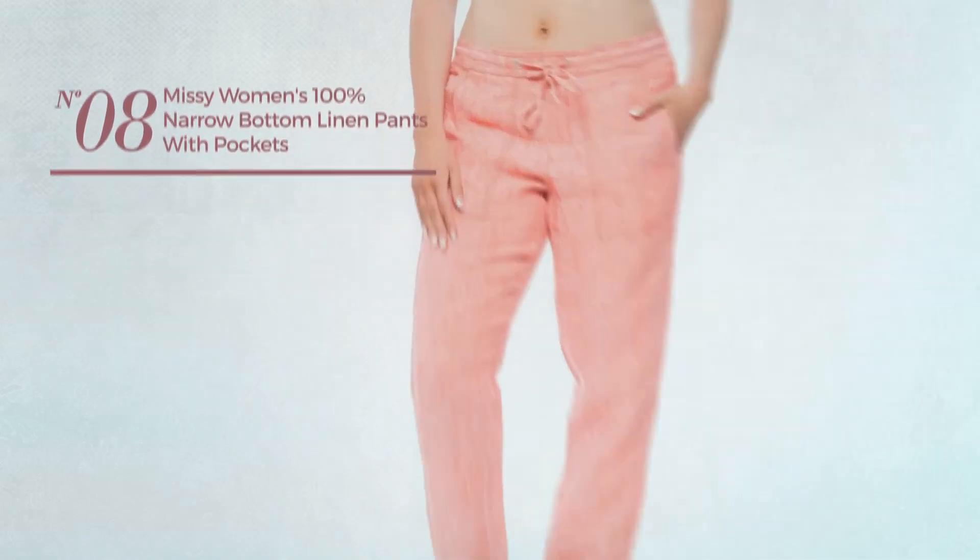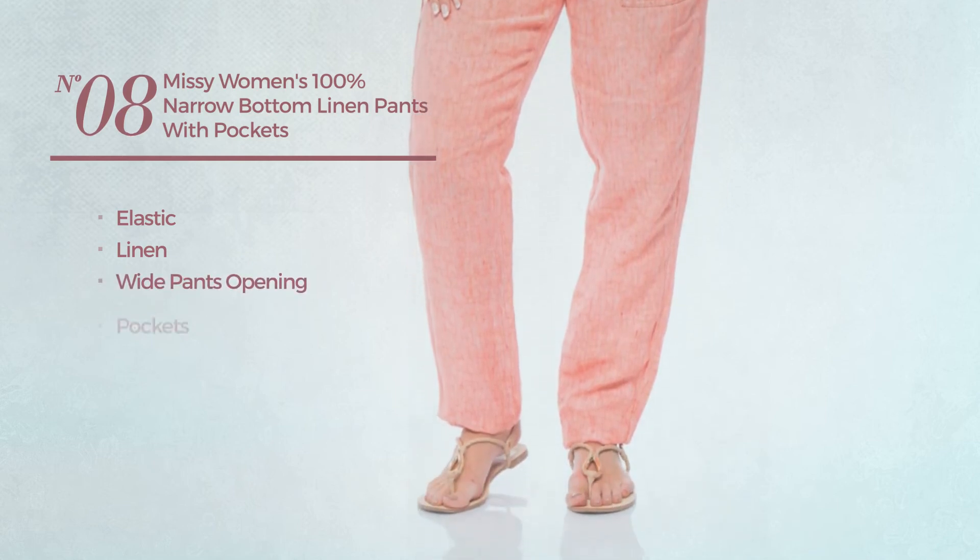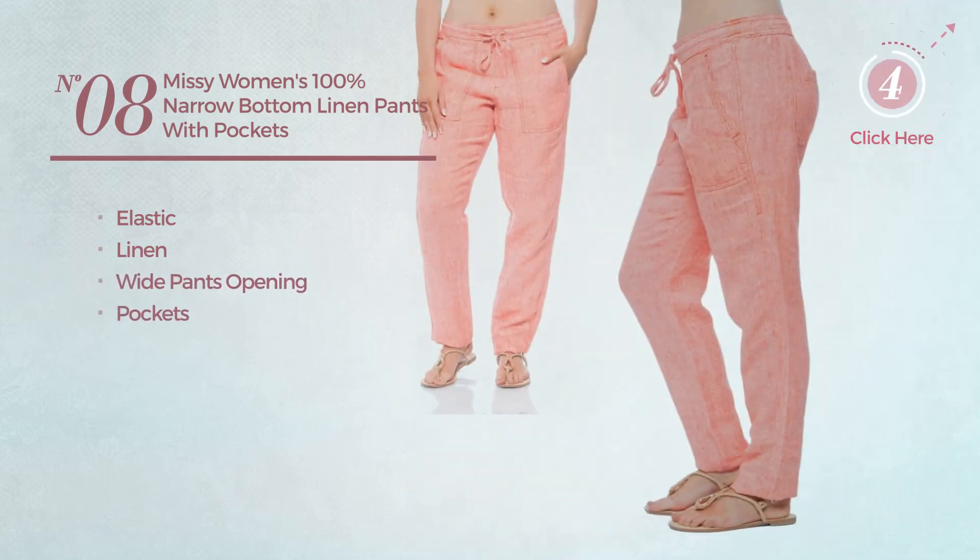Number eight: crafted from elastic linen. This pants includes wide pants opening and pockets, available in five other colors.